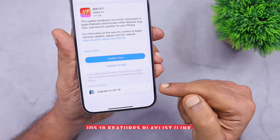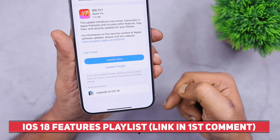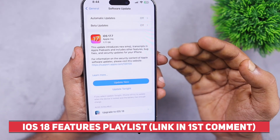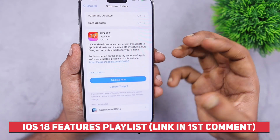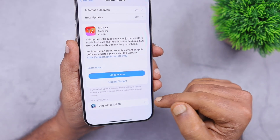I'll leave a link to some iOS 18 features I've covered on our channel in the description and in the first comment. I'll pin that comment for you to easily access that playlist to get a quick preview of the top iOS 18 features coming to your iPhone and iPad.